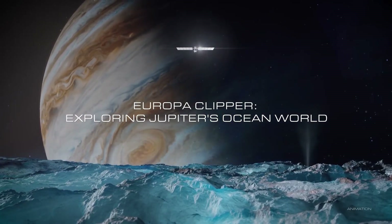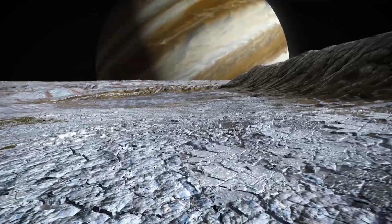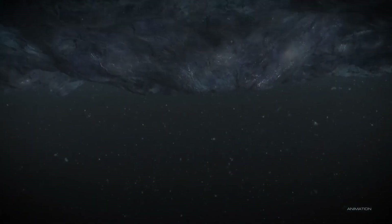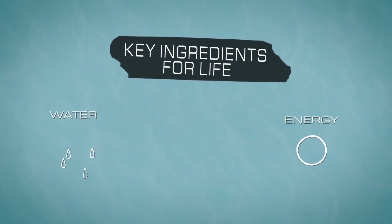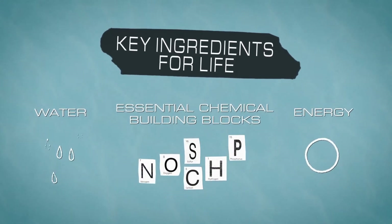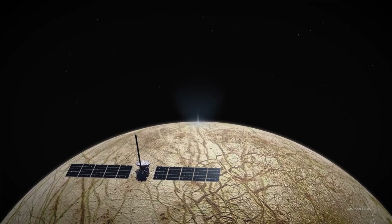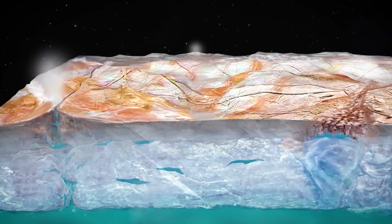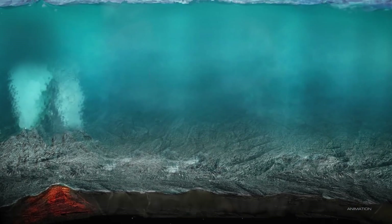Europa Clipper will assess the habitability of Europa's subsurface ocean, determine the salinity of this ocean and how deep it actually is. It will investigate the structure of the ice crust overlying this ocean, search for the existence of subsurface lakes, and understand the composition of the strange reddish-brown material that we see on the surface.